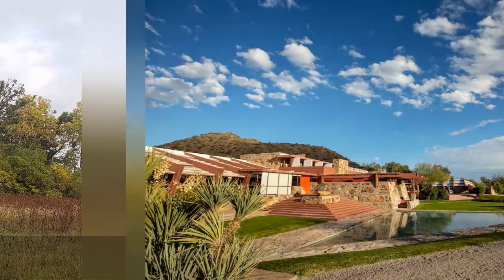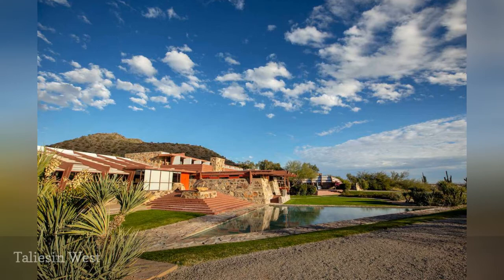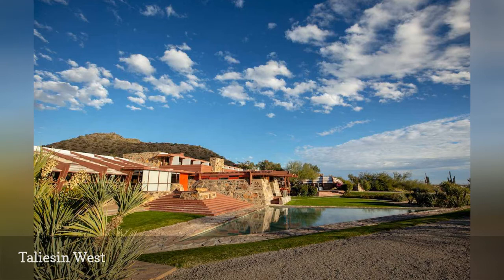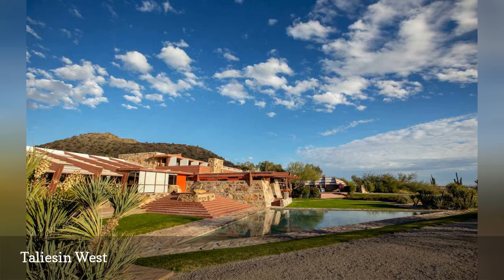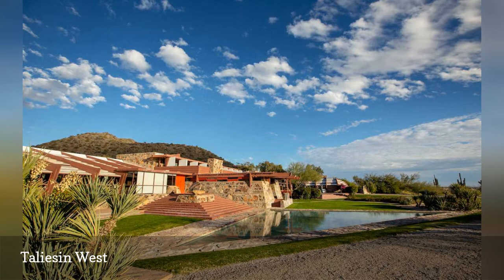Located in the desert foothills of the McDowell Mountains in Scottsdale, Arizona, Taliesin West was the winter home and desert lab that Wright called "A Look Over the Rim of the World." Now a National Historic Landmark and UNESCO World Heritage Site, the Frank Lloyd Wright Foundation calls Taliesin West — built and maintained almost exclusively by the architect and his apprentices — among the most personal of the architect's creations, with a deep connection to its desert location that lends it an almost prehistoric grandeur. It is open to the public for tours.